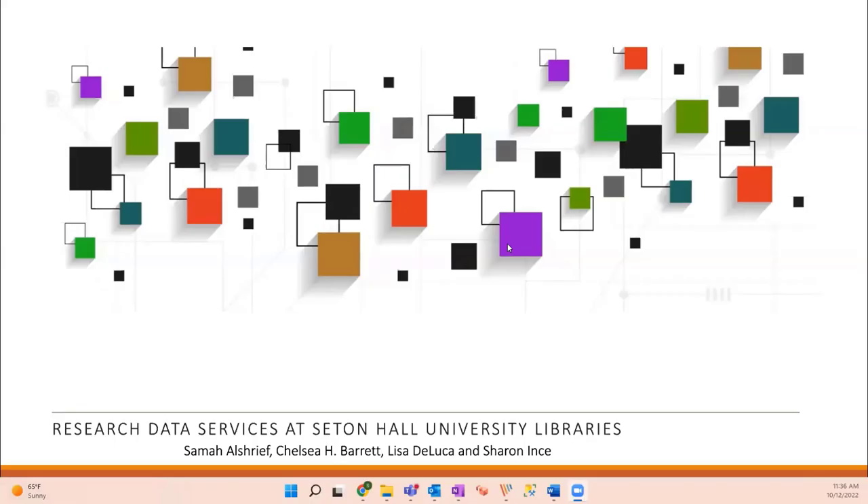And today we're going to present on one of our projects called the Data Lab.